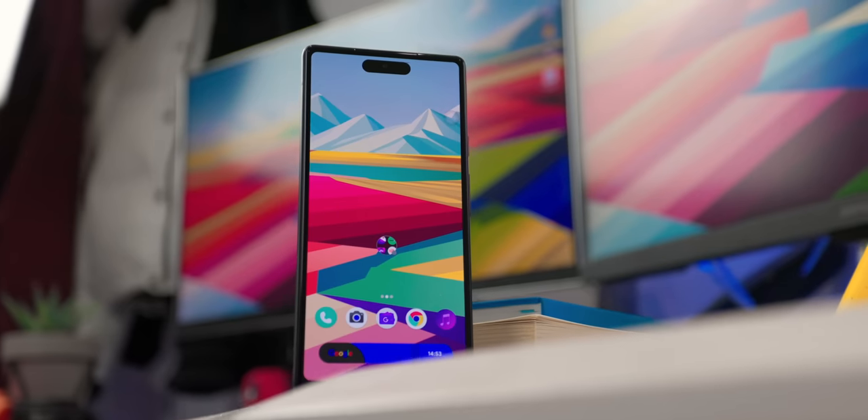Hey everyone, welcome back. My name is Matt and today we're going to be taking a look at the top 10 Android apps for February of 2023. You guys went all out in January — I got a thousand subscribers thanks to you guys and the channel is growing more than ever. So if you guys could keep that up, smash the like button. Let's go ahead and get into it.